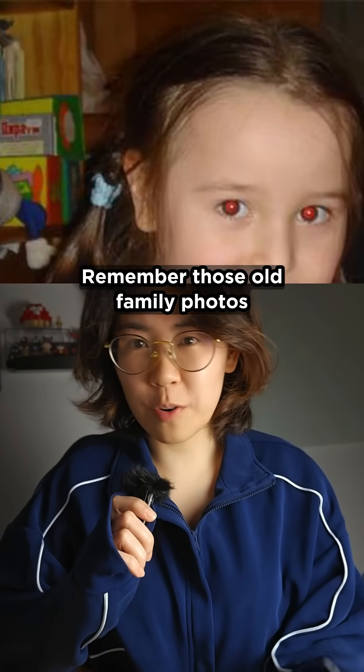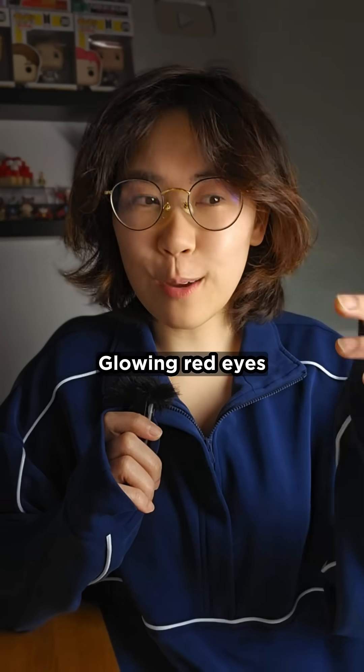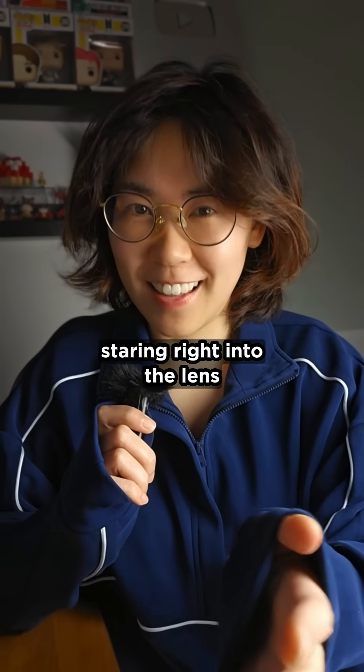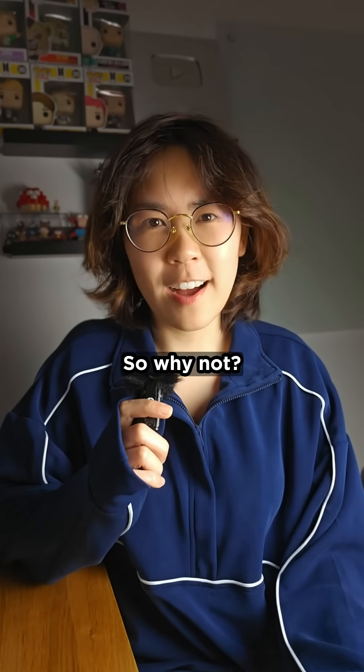Remember those old family photos where someone, or even your dog, looks totally possessed? Glowing red eyes staring right into the lens. But have you noticed that almost never happens anymore. So why not?